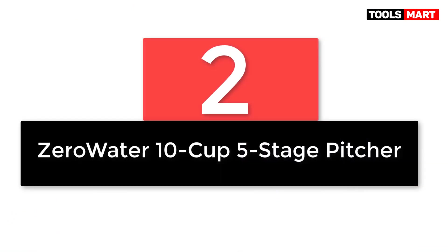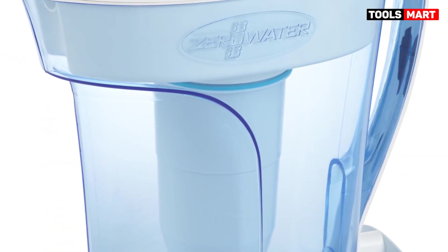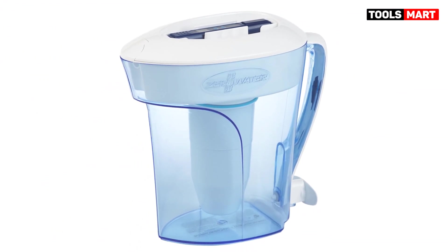Number 2: the ZeroWater 10-Cup 5-Stage Pitcher. The ZeroWater 10 COP 5-Stage Filter is a highly effective water filtration system that is easy to use and produces light, neutral water. The five-stage filter was among the most effective in the review. The taste of the filtered water is light and neutral with a distilled character, which may not suit those who prefer more mineralized water. The pitcher is easy to set up, with a spigot at the bottom of the handle for easy water access, offering an ideal blend of convenience and efficacy.